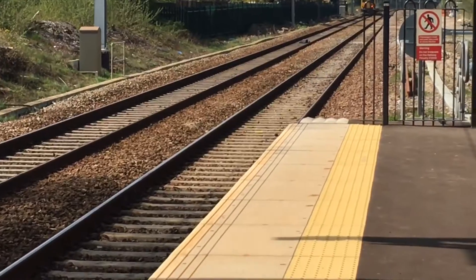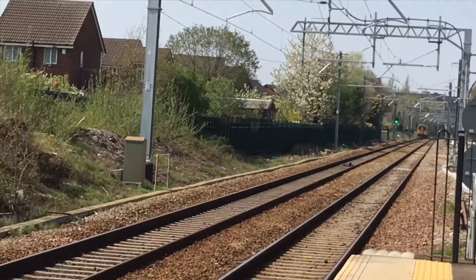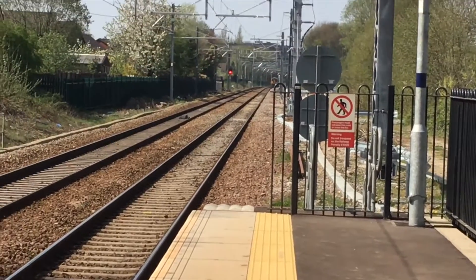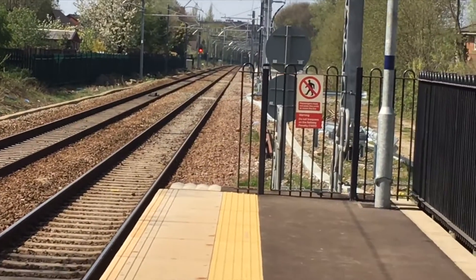Yeah, so we are going to stay here. Just thinking — because we'd have a better view really. When we get onto Farnworth southbound platform you can't see the track going up, so we won't know when the Pendolino is turning up. So yeah, we are going to stay at Moses Gate.